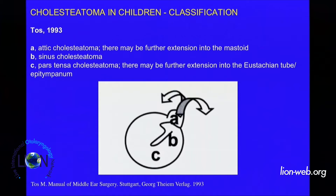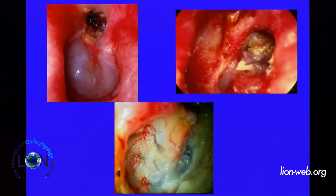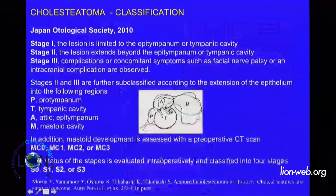Attic cholesteatoma, sinus attic cholesteatoma, following the origin of cholesteatoma. Attic, sinus — when the origin is in the sinus tympani — and tensa retraction cholesteatoma, when it is arising from the pars tensa. So you see: attic cholesteatoma, sinus cholesteatoma, tensa retraction cholesteatoma.